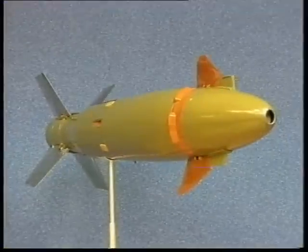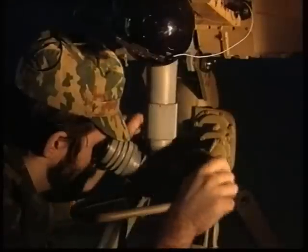Two types of high-precision missiles make the system multipurpose. High frequency of use is ensured by providing the system with a thermal sight, allowing effective firing not only at night, but also in the presence of combat smokes and precipitation.